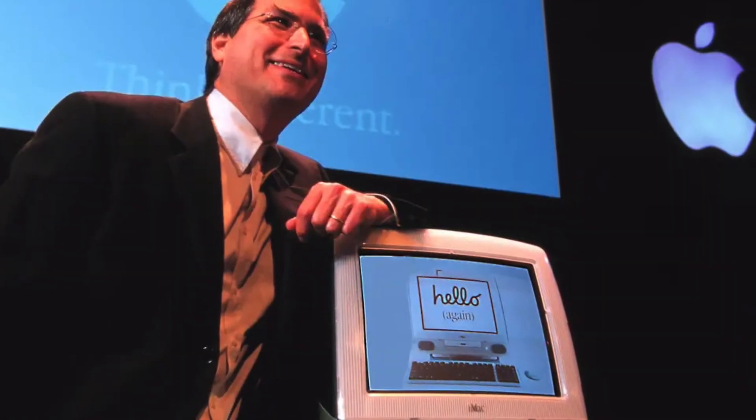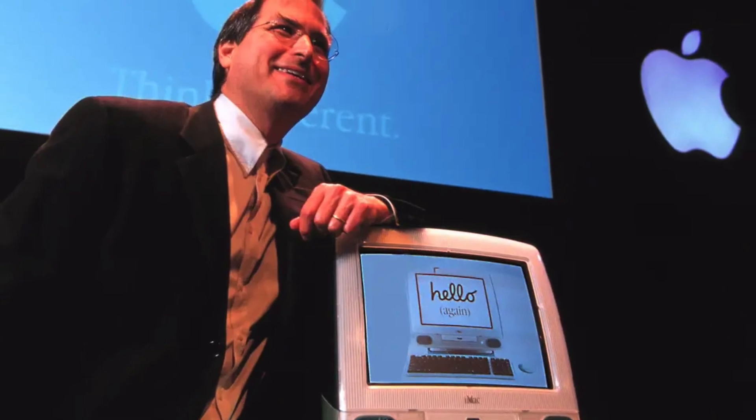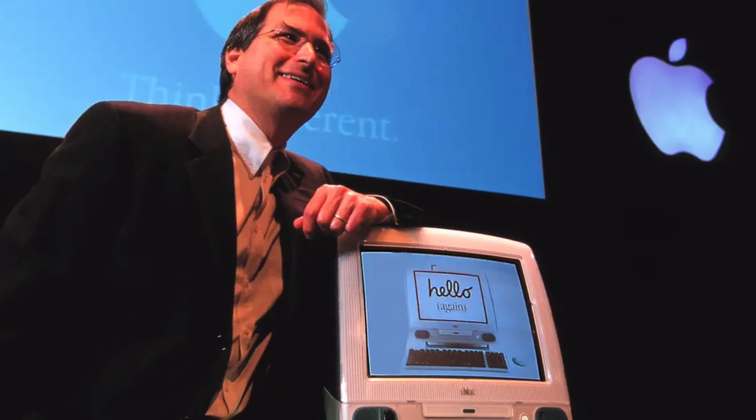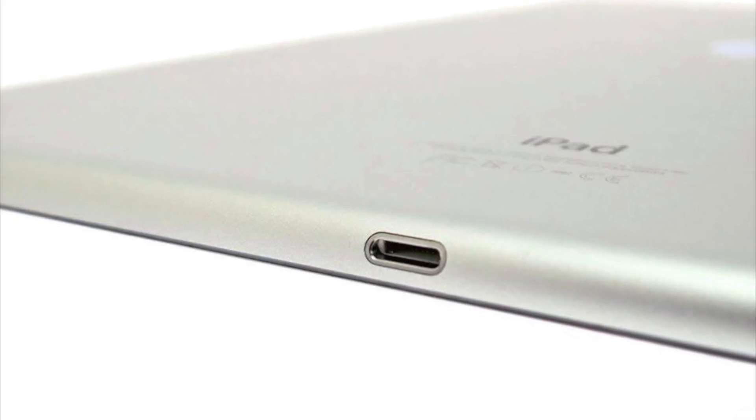Why would Apple — the company who adopted USB-A before anyone else with the original iMac — take so long to bring USB-C to their smartphones? It's pretty bizarre, especially considering they've already included it in their iPad and Mac lineup.